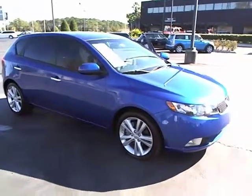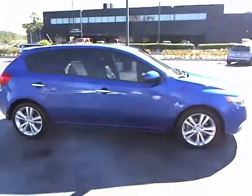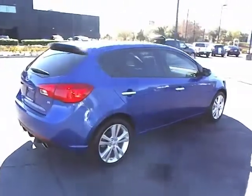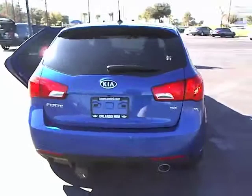The 2011 Forte. If you're looking for a trendy and feature-laden compact sedan, the Kia Forte is for you. It offers an exceptional combination of innovative design, high-quality engineering, and outstanding value, and is priced below $20,000.